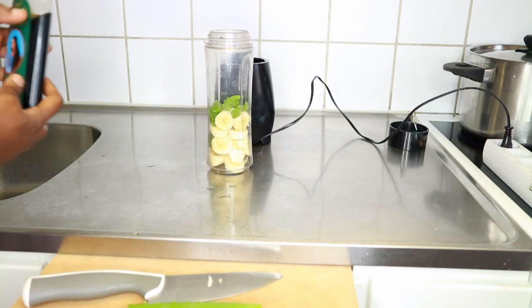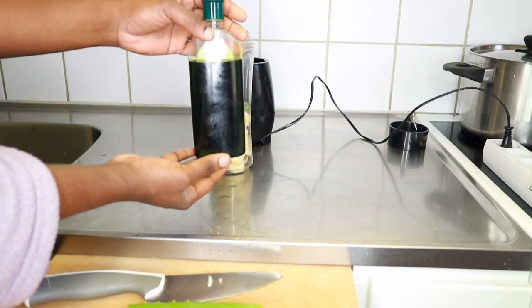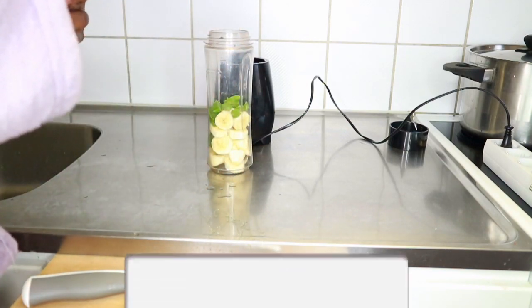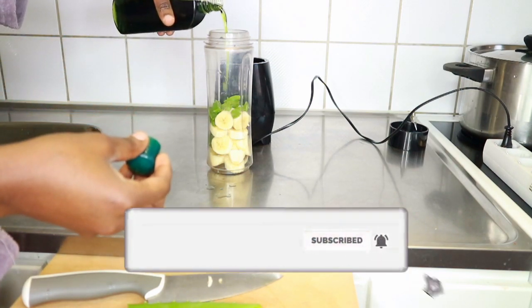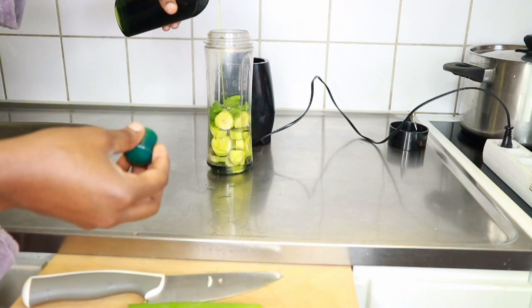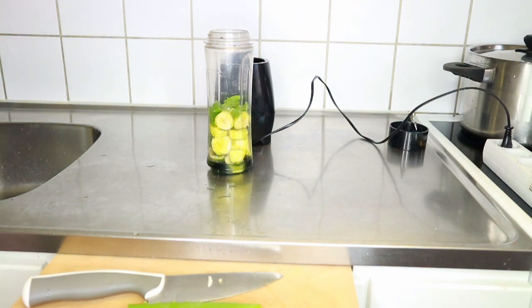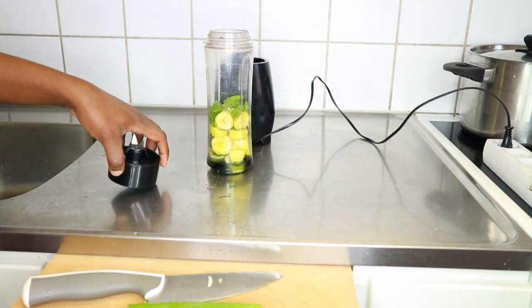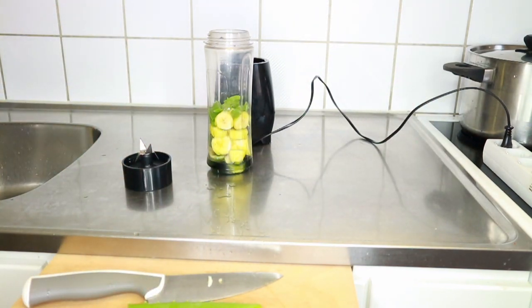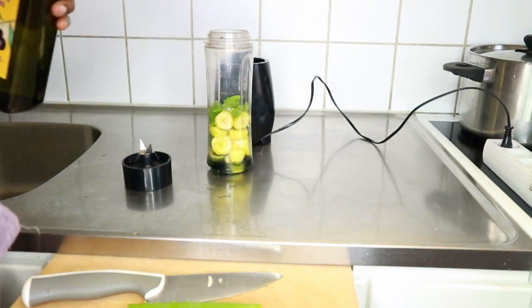After adding the aloe vera, I went ahead and added my oil — in this treatment I'm using amla oil. This is a very important oil used by Indians. Amla oil darkens your natural hair and makes your hair very strong, in the sense that it prevents breakage. If your hair doesn't break, it retains its length for a longer period of time.